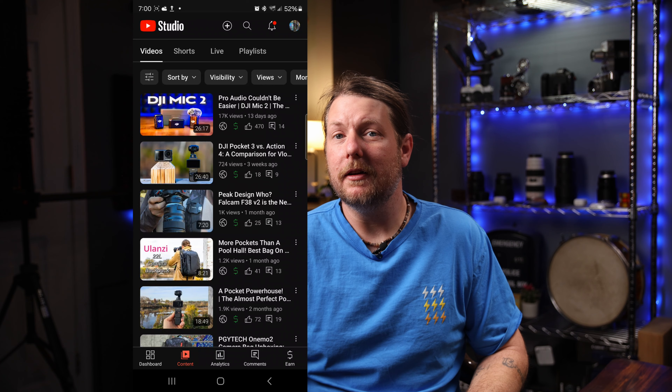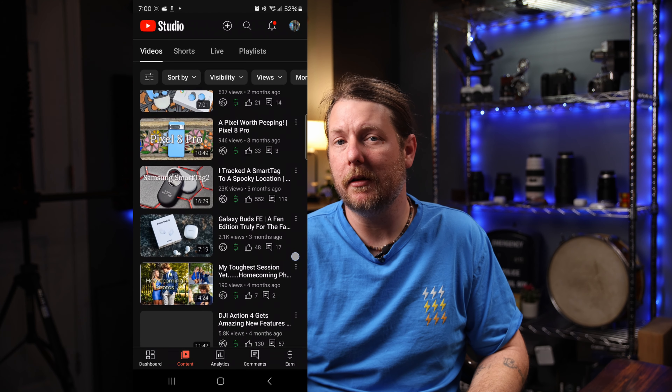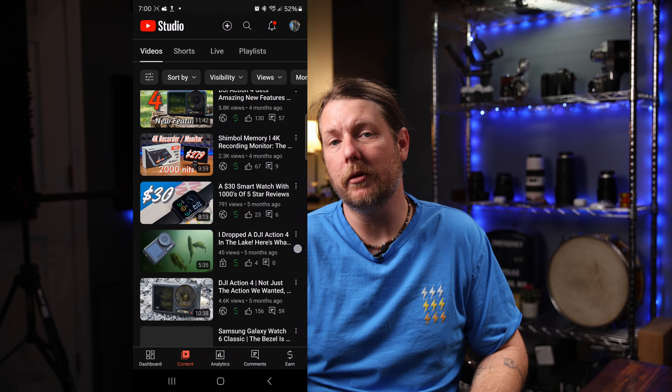Hot take: the 10 times telephoto on the S23 Ultra was not that good. I mean, it was cool to be able to reach out but the image was never really that impressive. The three times was a completely different story. I took every thumbnail last year for this channel with the three times telephoto on the S23 Ultra.